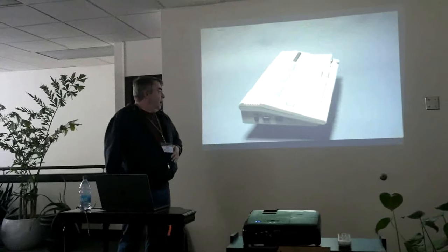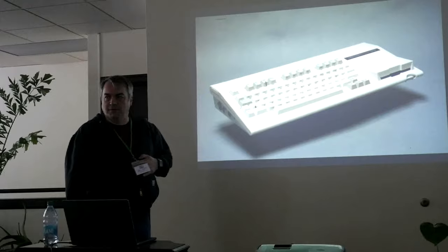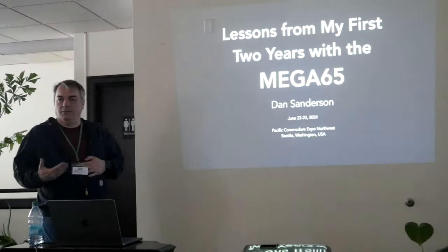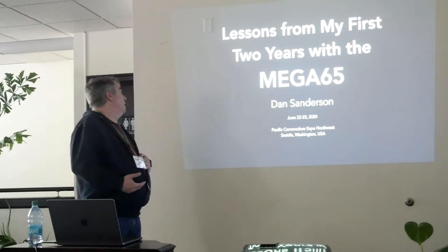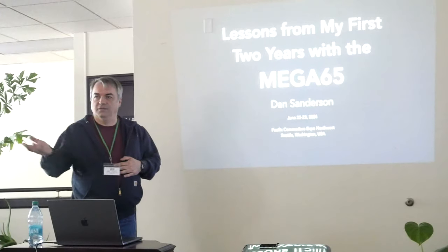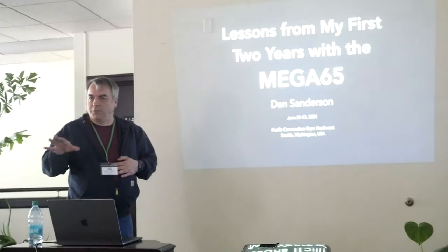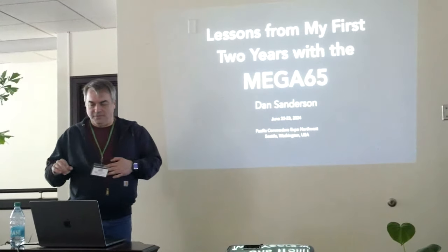Thank you everyone for coming. This is going to be a talk about the MEGA65, a modern recreation of the Commodore 65. Specifically, this year I want to talk about my personal time with the MEGA65 over the last couple of years. Some of you might have seen I gave a talk last year, and there's a video online if you want a more general introduction of what the MEGA65 is. I'm going to spin through a quick introduction for anyone who might not be familiar.